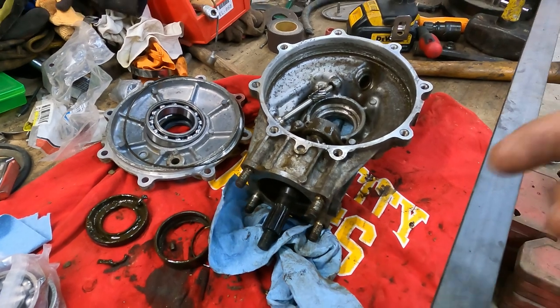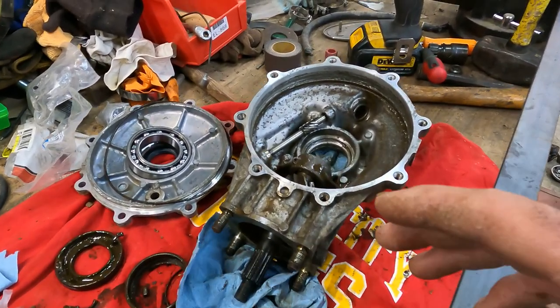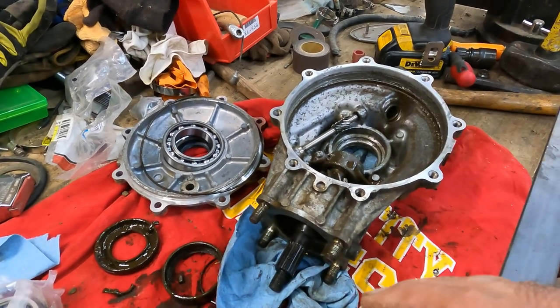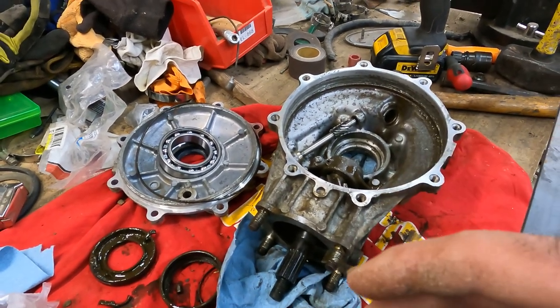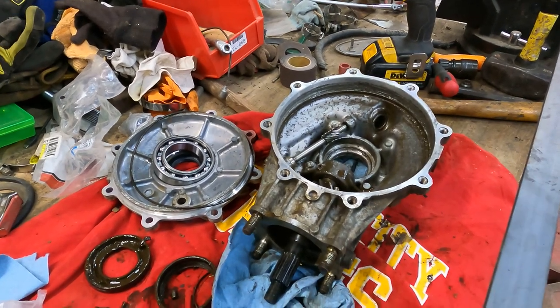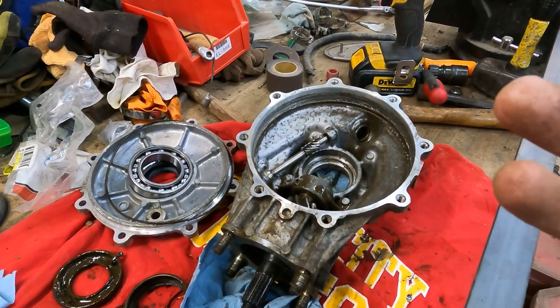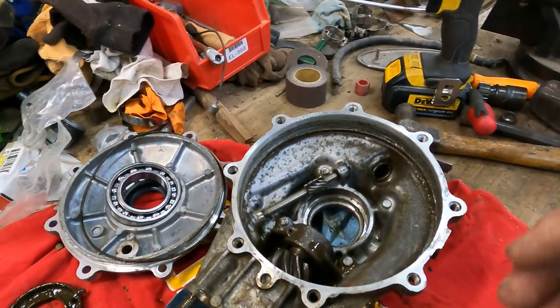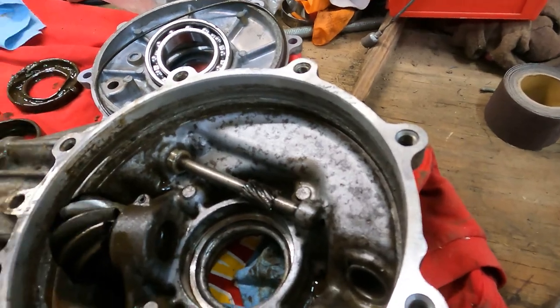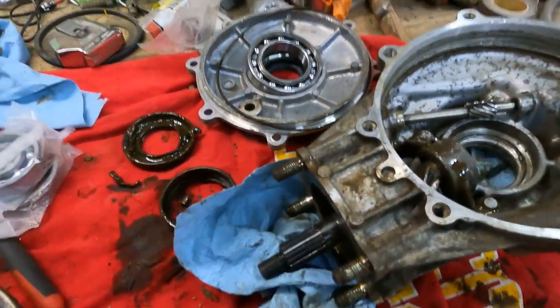All right, so it's the next day. I didn't film a bunch of that because this thing was absolutely filthy and it took me forever to get it cleaned up. I had oil — it was like this nasty sludge. I had that crap coming out of my earlobes, it was disgusting. So just to recap: both bearings are bad — they're both toast. And the speedometer gear is obviously not supposed to have a half-moon in it.